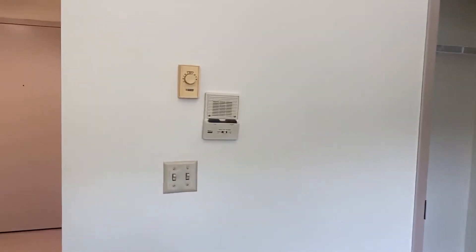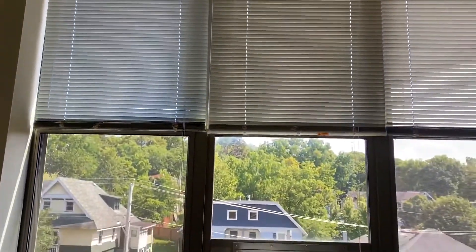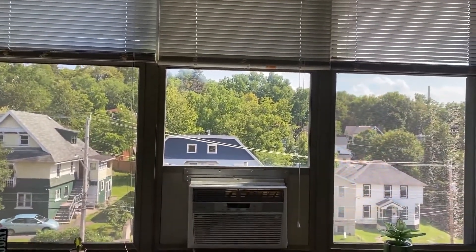Another unique feature of all of our buildings is the intercom system. Another great feature is our high ceilings and tall windows — a nice open feel and lots of light from this south-facing window.